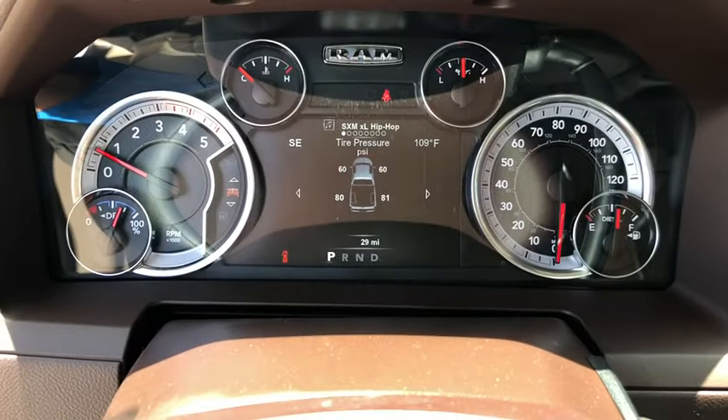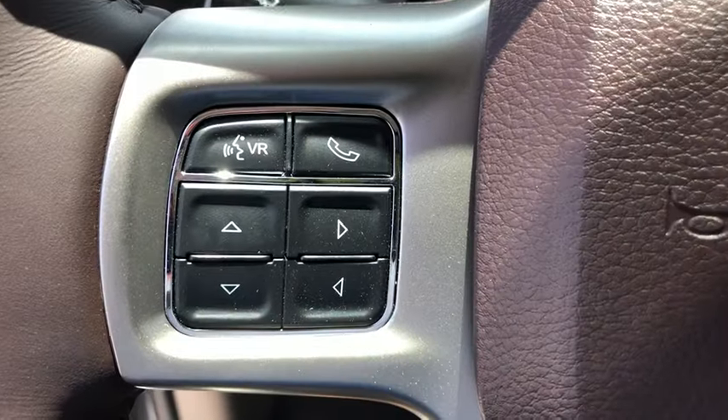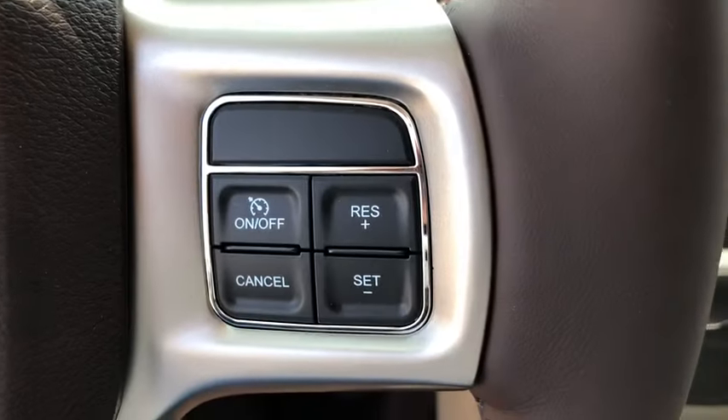Driver lumbar. Power steering. Cruise control. ABS four-wheel. Front floor mat. Four-wheel disc brakes. Aluminum wheels. Auto-off headlights. Universal garage door opener. AM FM stereo radio.